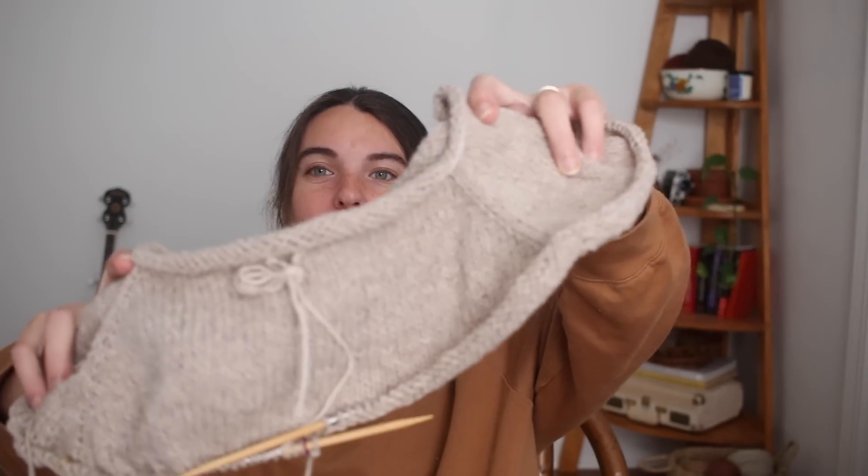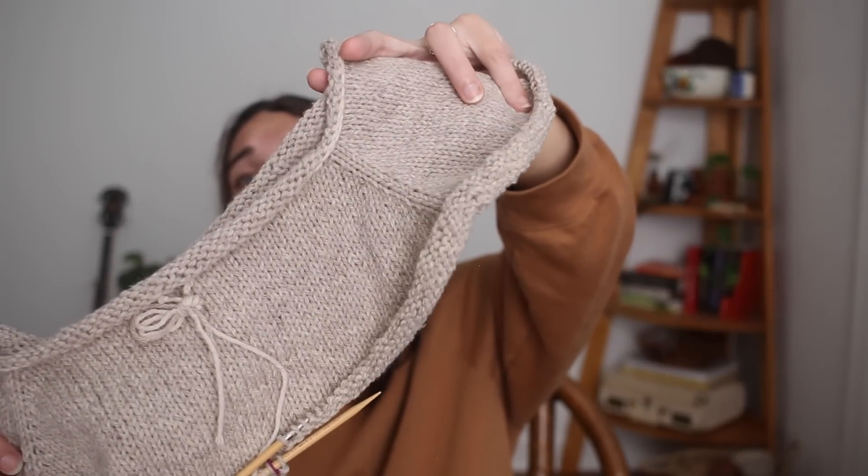I'm very happy with this decision. Once I'm halfway done with the raglan increases and split for body and sleeves, I'm going to do the hood first since that seems like the most complicated part — I want to get the complicated stuff out of the way before the baby arrives. It started with a provisional cast on, which I've done once before. Taking it out was a bit of a nightmare last time, but the process of doing it was fine and I hope this one goes more smoothly.